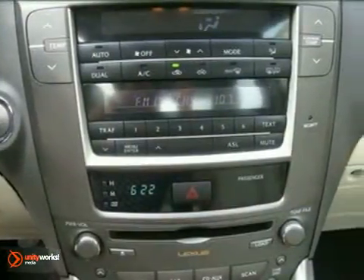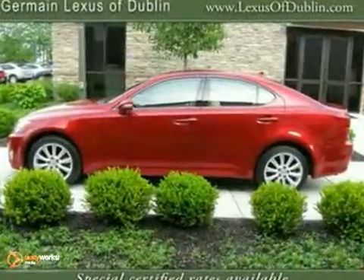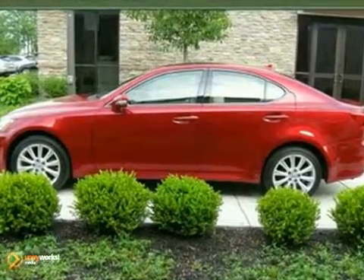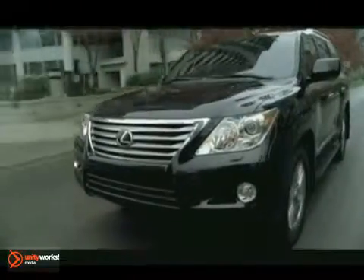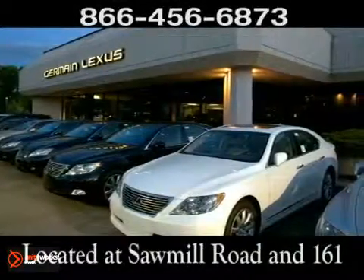The IS250 makes everyone feel young again with its head-turning style, responsive handling, and unbelievable acceleration. Come experience luxury the Jermaine Way at Lexus of Dublin, conveniently located at Sawmill Road and 161.